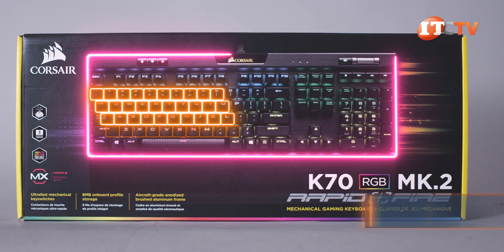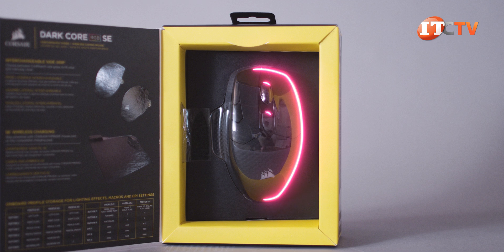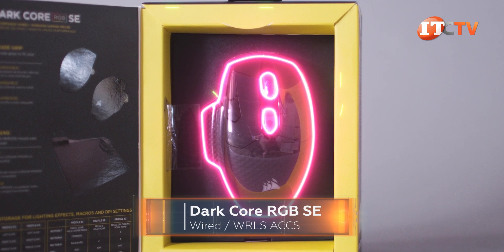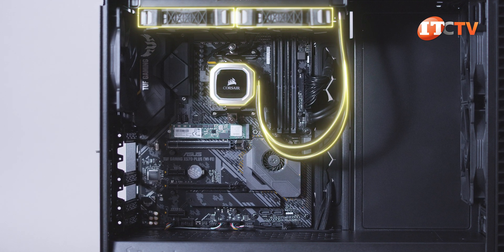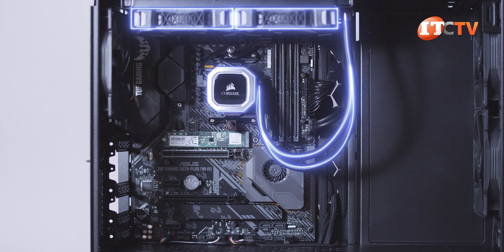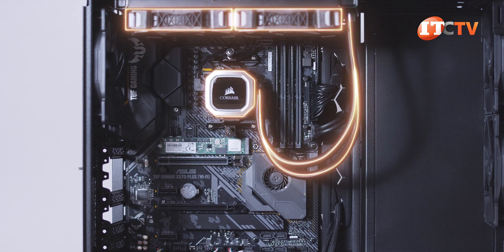TUF Alliance components include the Corsair K70 RGB Rapid Fire Mechanical Gaming Keyboard, the DarkCore RGB SE Wired/Wireless gaming mouse, and that Corsair CPU cooler we have for this system. The Armory Crate has Aura Sync, so you can play around with RGB lighting effects supported on those devices — not like you're going to be able to see them in this case, but let's move on.